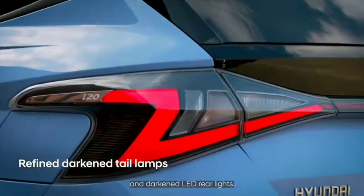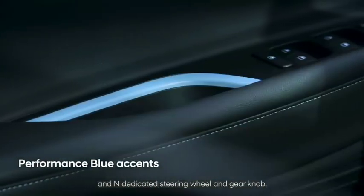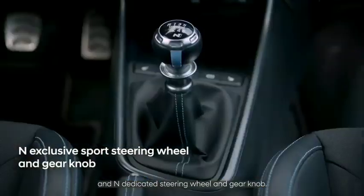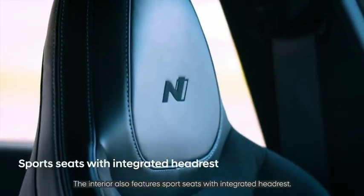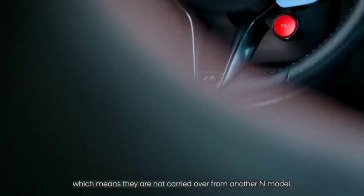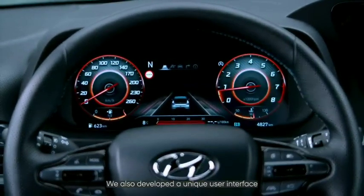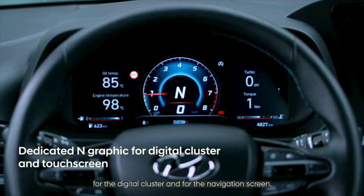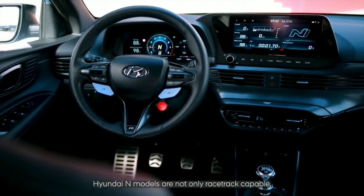The interior also has an optimized, high-performance look thanks to performance blue accents, a dedicated steering wheel, and gear knob. The interior features sports seats with integrated headrests, which are unique to the all-new i20 N and not carried over from another N model. A unique user interface was developed for the digital cluster and navigation screen.